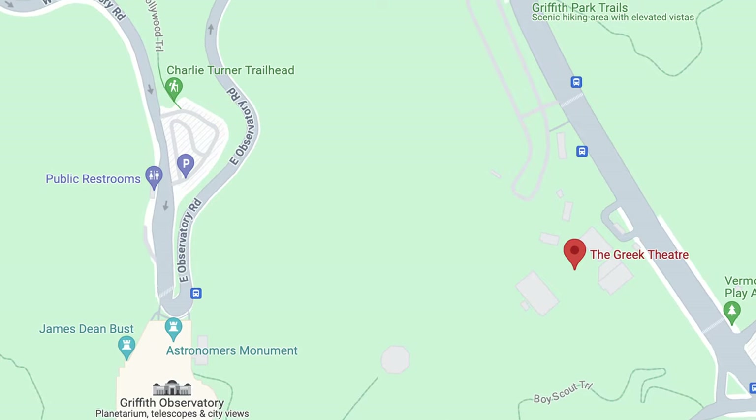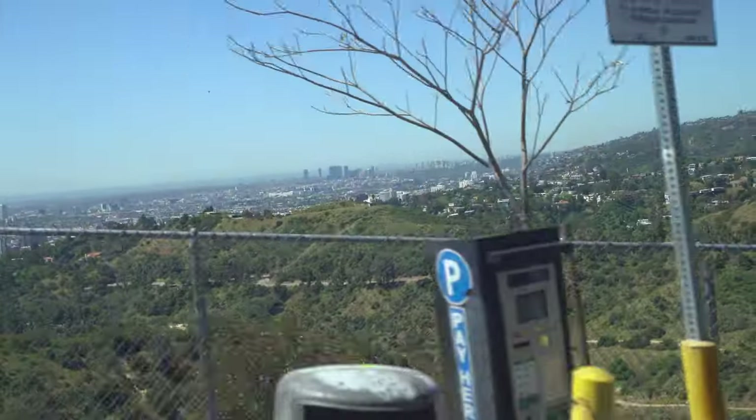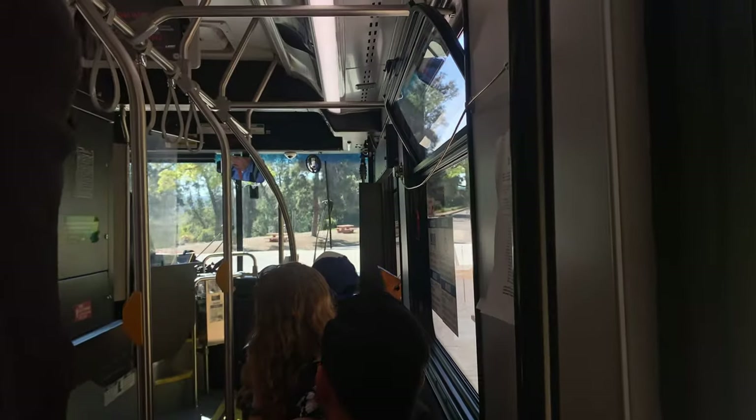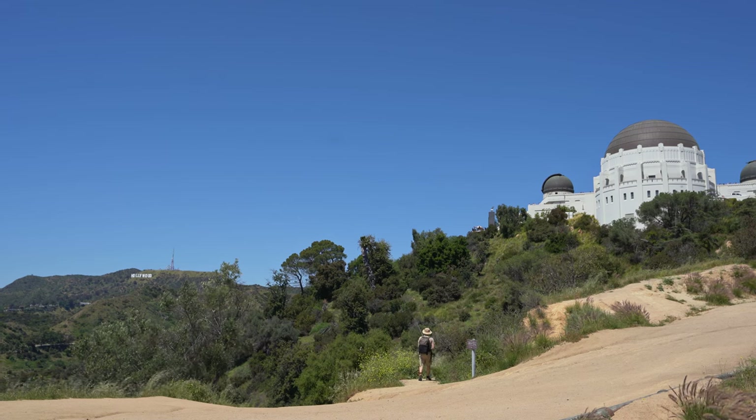We left our car at the Greek Theater parking lot, which is quite huge with plenty of empty spaces. The good thing is that it's free. From here we're planning to take a shuttle bus, which takes you directly to the observatory for just 50 cents — the ride is about seven minutes. Another option is to drive your car up the hill and park there for $10, but it can be congested. You can also hike up, which is about 30 minutes by trail, but since it's quite hot we decided to take the bus.